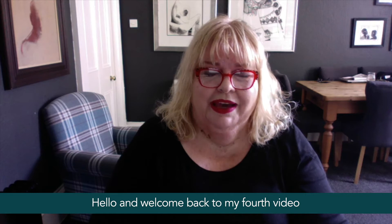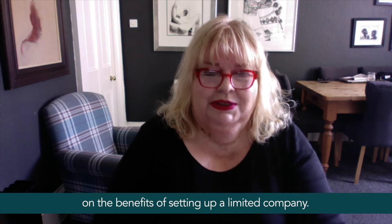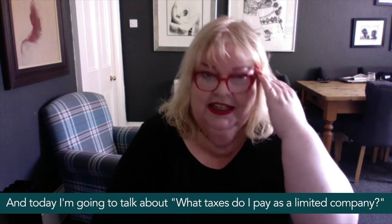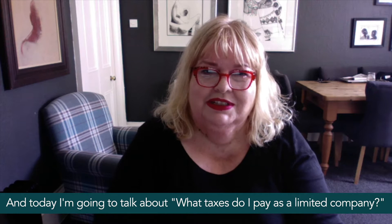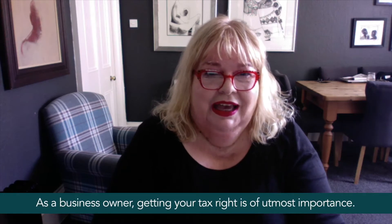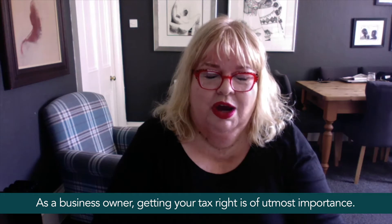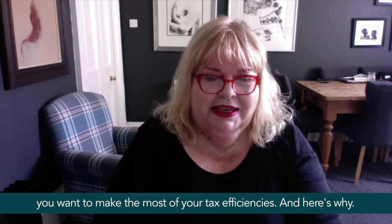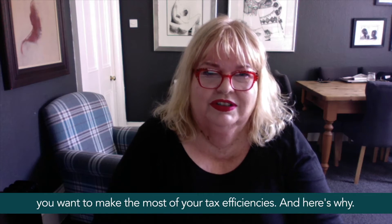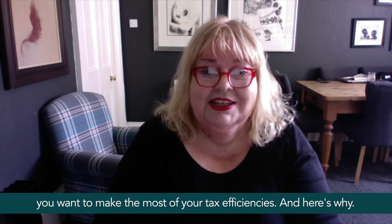Hello and welcome back to my fourth video on the benefits of setting up a limited company. Today I'm going to talk about what taxes you pay as a limited company. As a business owner, getting your tax right is of utmost importance, but when you run a limited company you want to make the most of your tax efficiencies.